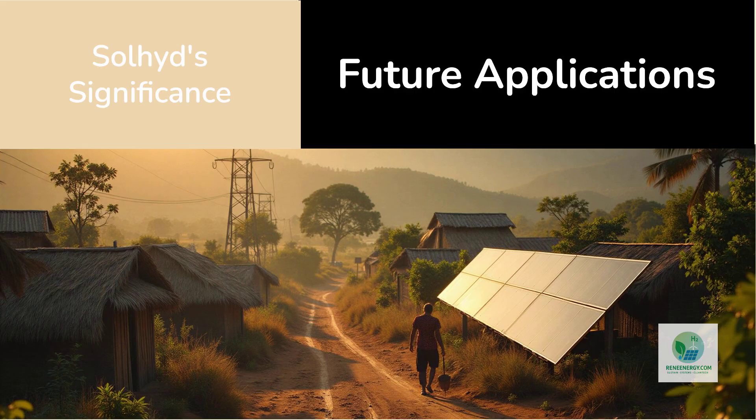For developing countries, rural communities, or island nations, this technology could unlock hydrogen production capabilities without the need for expensive infrastructure upgrades.